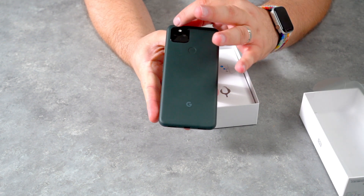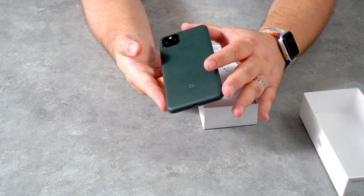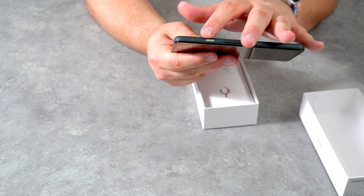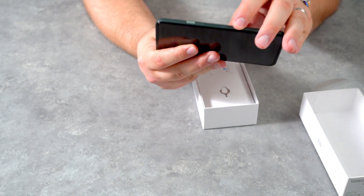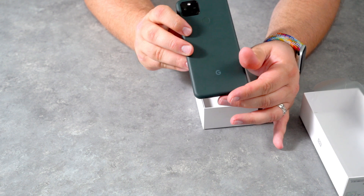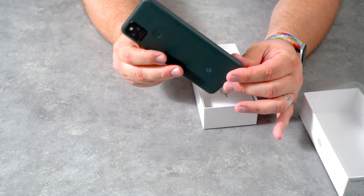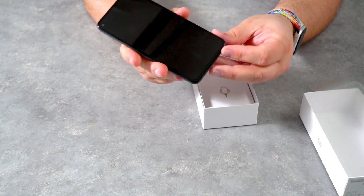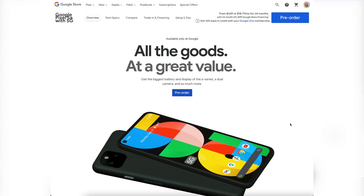Examining the device a little closer, we can see we have all of the Pixel features that we love. We have the squared camera housing and the color power button. This little feature always helps your device stand out as a Pixel phone. The device overall build is pretty good, maybe even too good for the price — just a couple of key features to separate it from its little brother, the Pixel 4a.